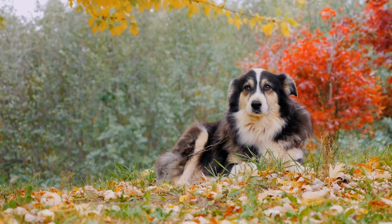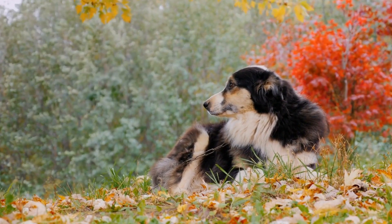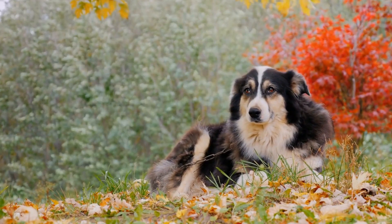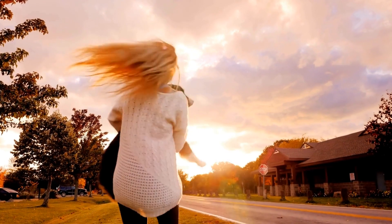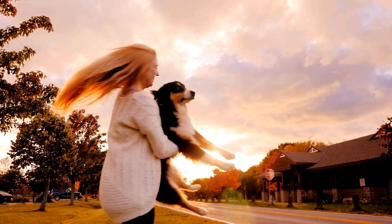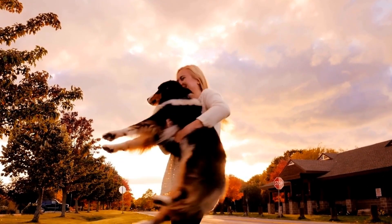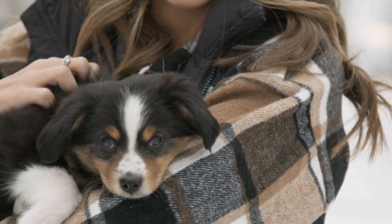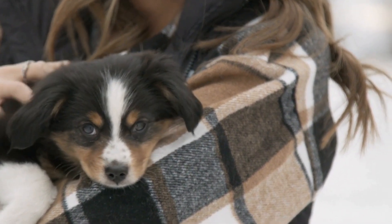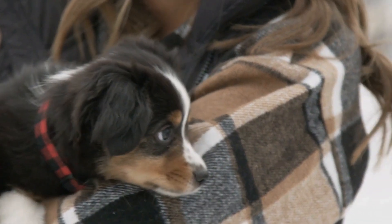Raising an Australian Shepherd puppy can be a delightful experience, but it requires dedication, patience, and knowledge. By following the guidelines outlined in this comprehensive care guide, you can ensure that your Australian Shepherd grows into a happy, healthy, and well-behaved adult companion. Remember, each puppy is unique, so adapt the information provided to suit your individual pet's needs and always consult a veterinarian for professional advice.